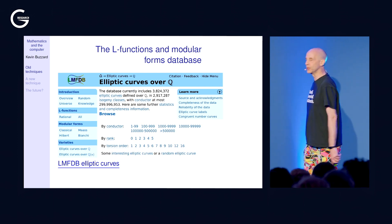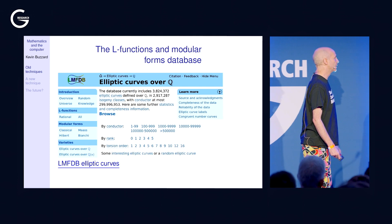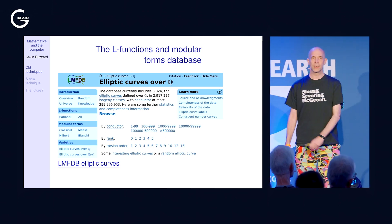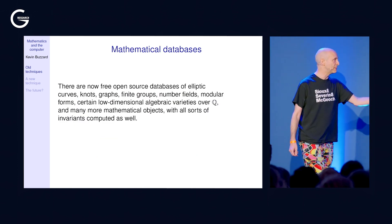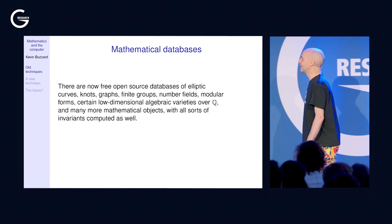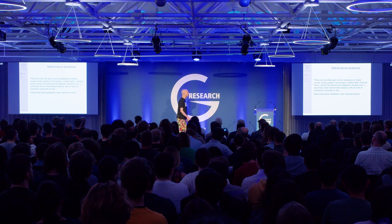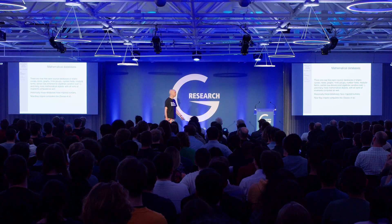This is the L-functions and modular forms database — specifically the elliptic curves section. Where Birch and Swinnerton-Dyer worked with hundreds of cubic equations, we now have 3.8 million in this database alone. There are also databases of knots, graphs, finite groups, modular forms — many mathematical objects freely available online. Historically, these tables inspire humans to spot patterns and make conjectures. And as we may hear later, these tables have now begun inspiring computers as well.